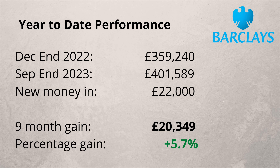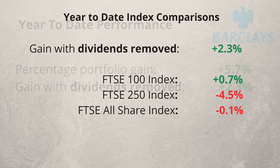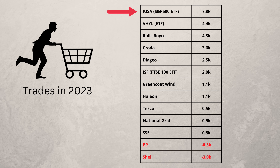I'm now going to compare the performance of the portfolio this year with other indices. To do this fairly I'll strip out any dividends received so far this year. With dividend payments ignored, the capital gain is 2.3% for the first nine months of the year. The portfolio has outperformed the FTSE 100, FTSE 250, and the FTSE All Share Index, but it has performed poorly against the S&P 500 and the All World Index. As I mentioned, I've put more into the S&P 500 than any other share and I'll continue to do so.